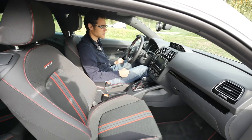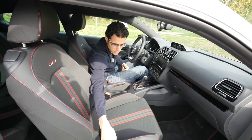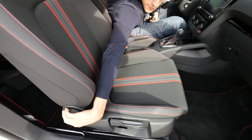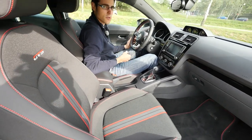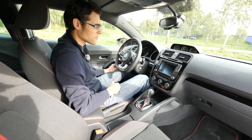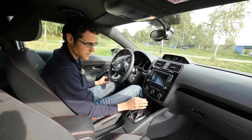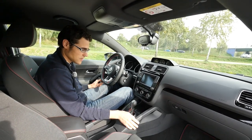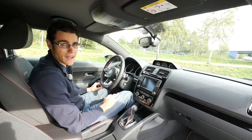At 1.86 meters tall I still sit very comfortably, and you can adjust the seats manually - same on both driver and co-driver sides. The cockpit feels sportier than in a Golf. A special feature for the GTS is the golf ball-design shifting lever with characteristic holes. The standard transmission is a six-speed manual; this car has the optional six-speed DSG dual-clutch transmission.